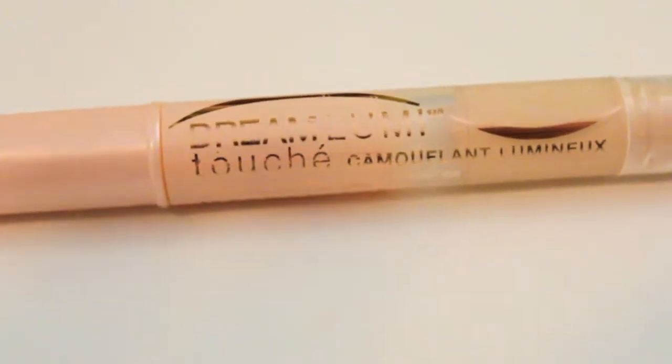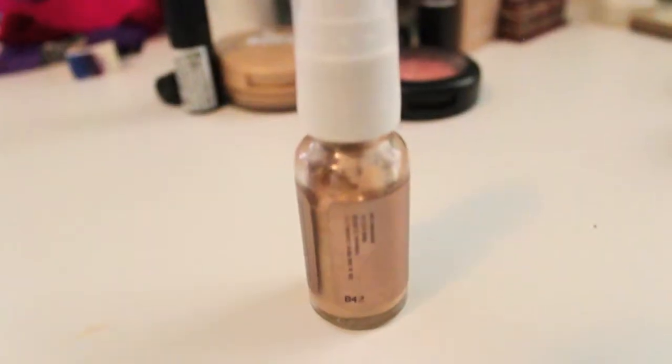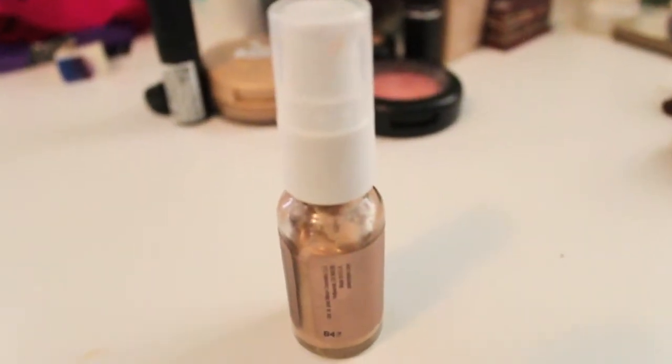Another one I like for brightening is the Maybelline Dream Lumi Concealer — I use this to brighten under my eyes as well and it's amazing. For highlighter, I love the Josie Maran Argan Illuminator. It's a pump, and it's a little tricky because not a lot comes out when you pump it, but you only need such a tiny dab. Just be careful when you squirt it out.